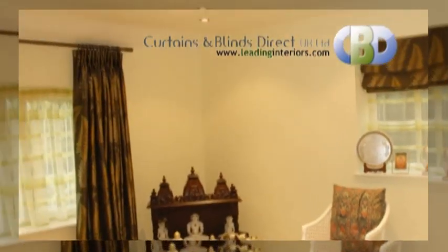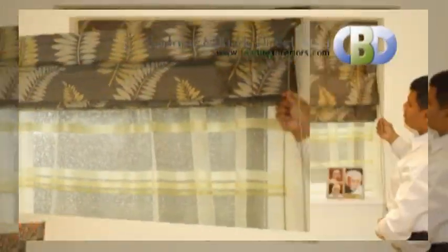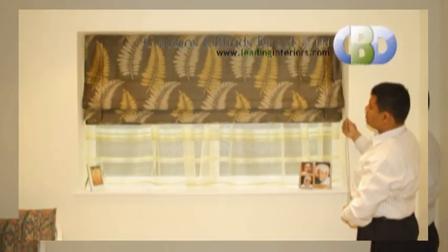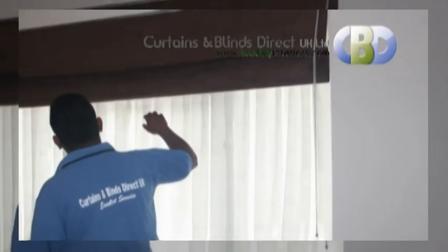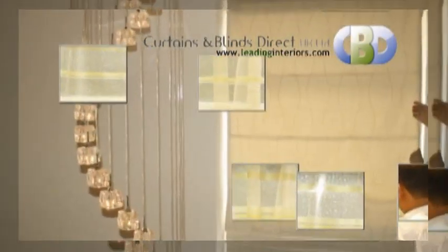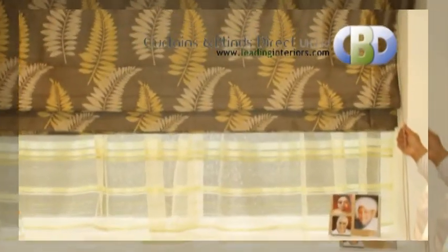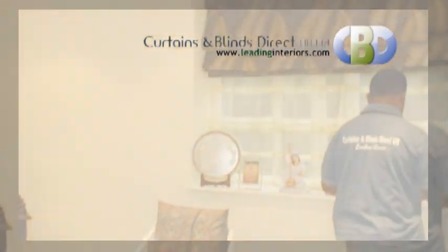Elegant and sophisticated, our Roman blinds provide a contemporary alternative to curtains by offering crisp, clean lines with the fusion of our deluxe head rail system and beautiful fabrics. Our head rail with its continuous loop system enables a completely smooth operation, even with large blinds, and has the added benefit of being child friendly.